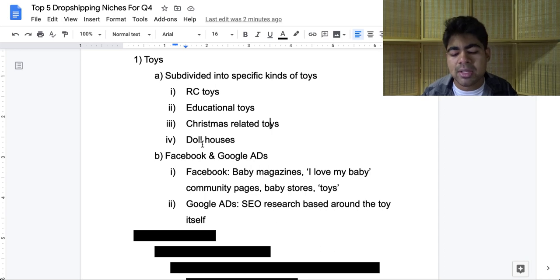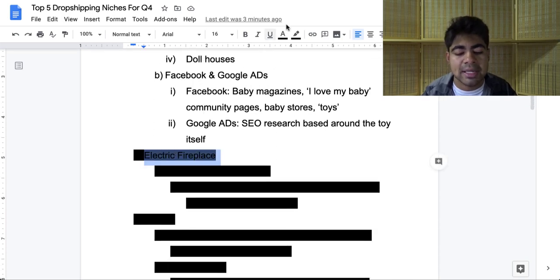For Google ads, you want to do SEO research based around the toy itself. So if you're selling doll houses, go on the keyword planner tool and type in 'doll house' and do research from there. If you're selling like a remote control truck, search up 'remote control truck.' This will depend entirely on the product you're trying to sell. You can watch my video on SEO and Google ads on my channel — I have a whole playlist for you guys. But let's move on to the second niche on my list.